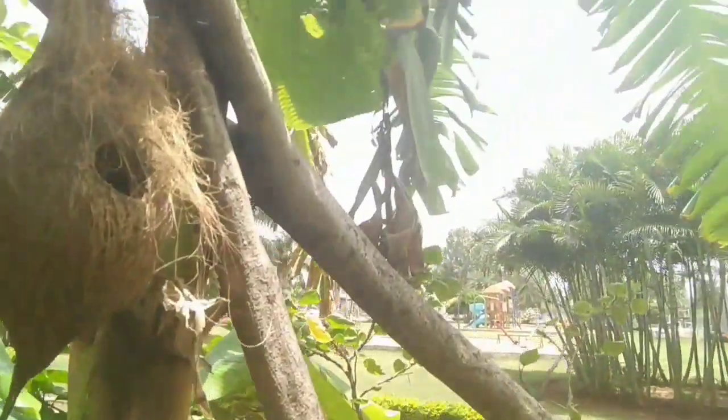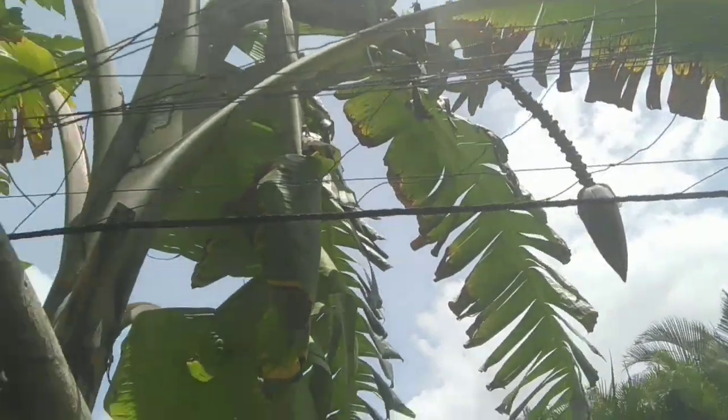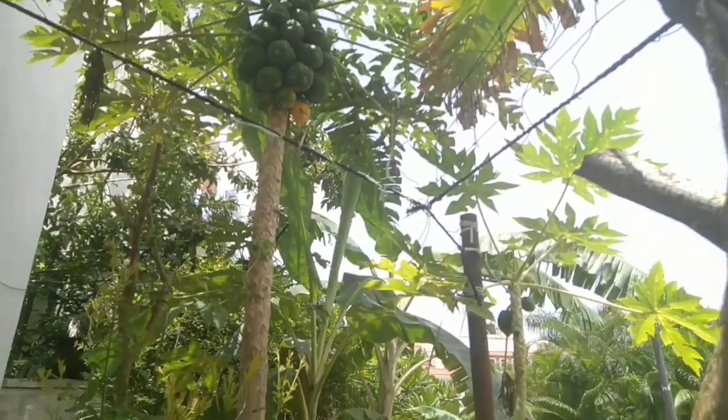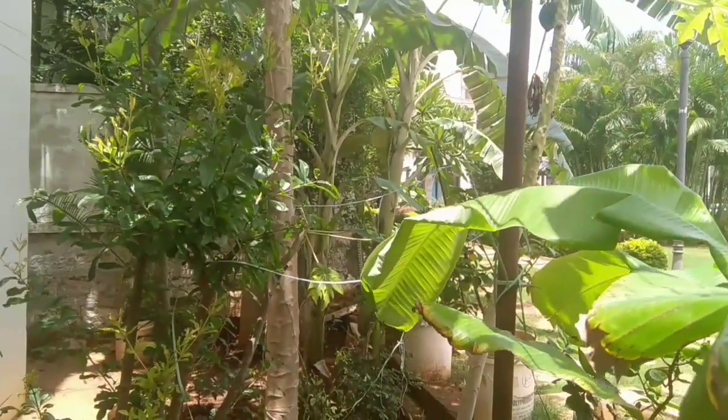We also have a couple of bird feeders which attract a lot of birds from our surroundings. The fruiting trees also attract a lot of birds to our garden.